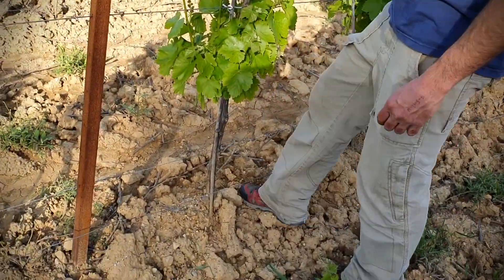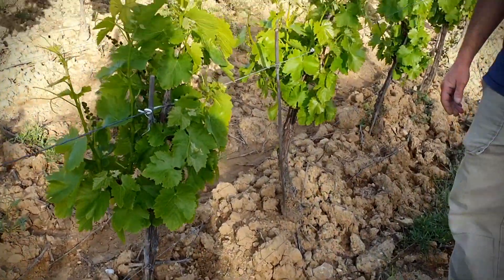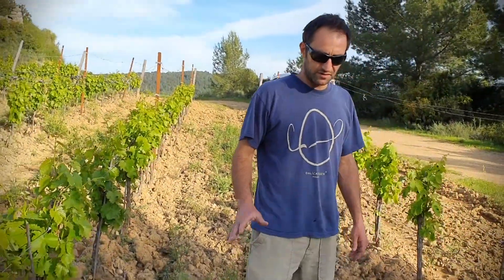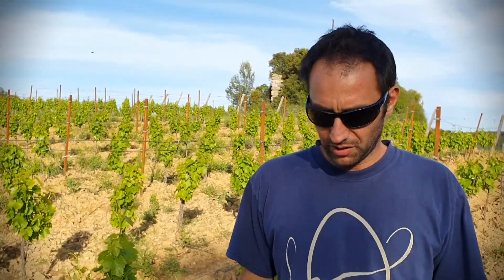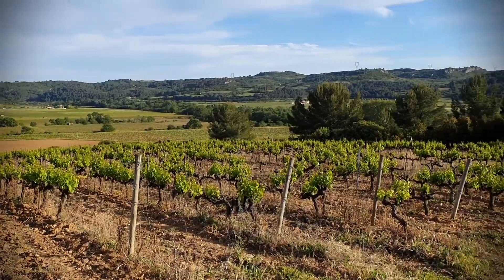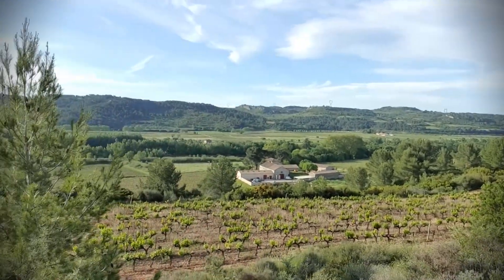We also work in between the vines mechanically, on the row. It's done mechanically by plowing so we don't have bad weeds. For the moment we are not plowing because there's still risk of frost for one more week, and then it will be okay. We hope you enjoy the view.